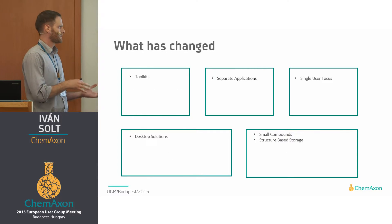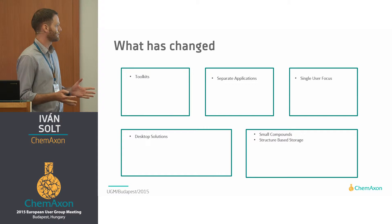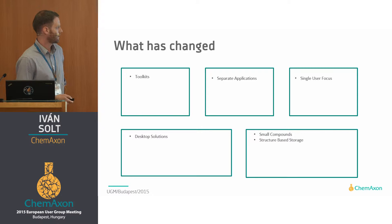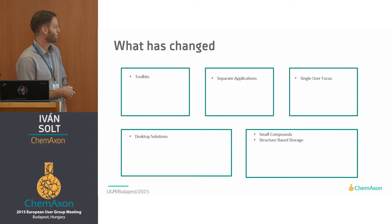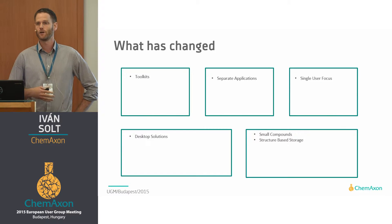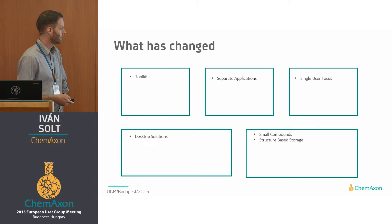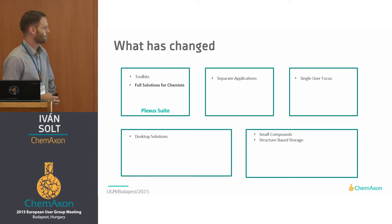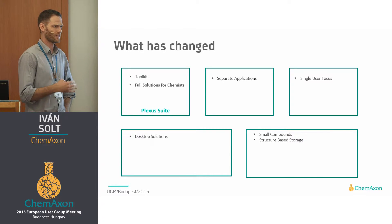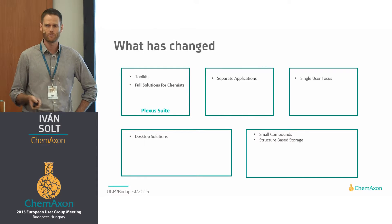From a slightly different point of view, we have also expanded how we provide our technology to our users. Traditionally, we were a toolkit company, and this is still a very important part of our portfolio — to provide our APIs to be integrated with third-party applications. But besides that, we are also moving to provide full solutions for chemists. The first step towards this was the desktop application, InstantJCAM.